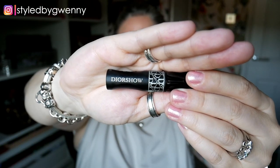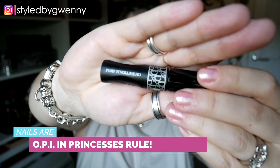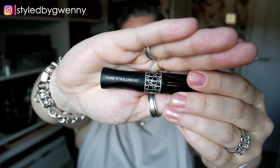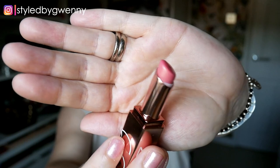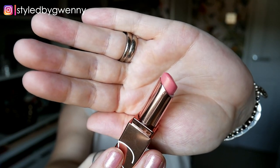This is the mascara that came as a freebie with that order. It's the Dior Show Pump and Volume HD and I am loving this mascara — it's fabulous. And I'm wearing my NARS Afterglow in Orgasm. I don't have too much of this one left because I've been using it so much, but I found it a little bit lighter in terms of colour and finish and just feeling a little bit more lightweight than my Dior Lip Glow. So that is it for makeup.